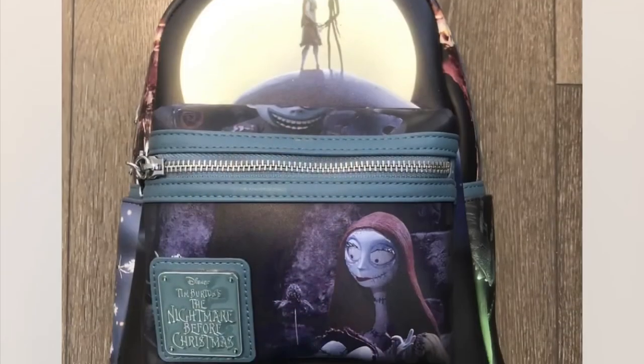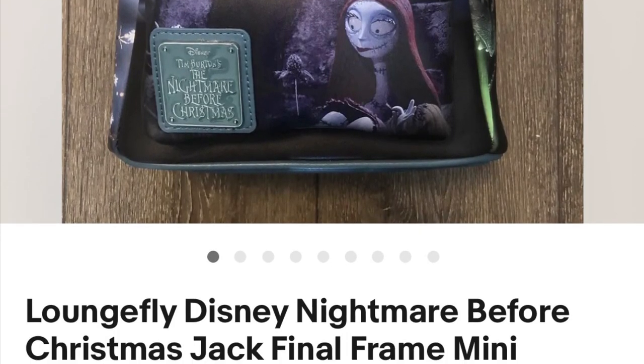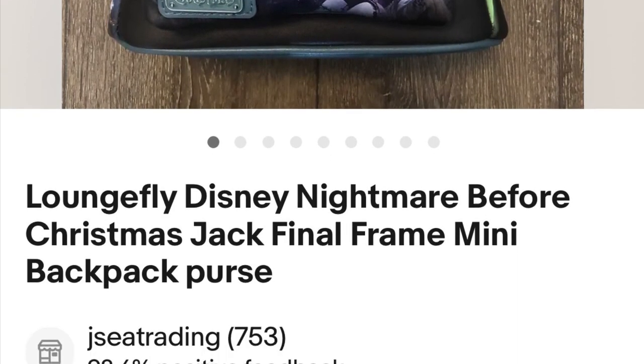And I think that is everything as far as finds. I will go ahead and show you guys now what we sold this week including the item that sold in one day. We bought this Loungefly Backpack for $25 and we took an offer of $60 plus shipping.